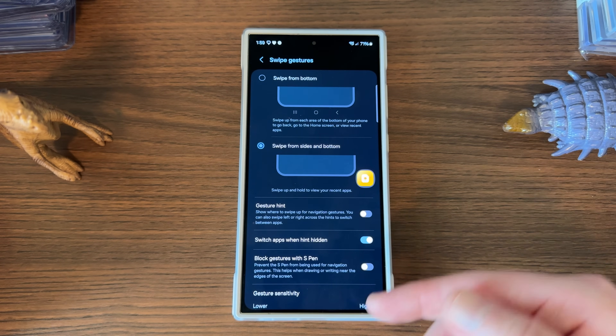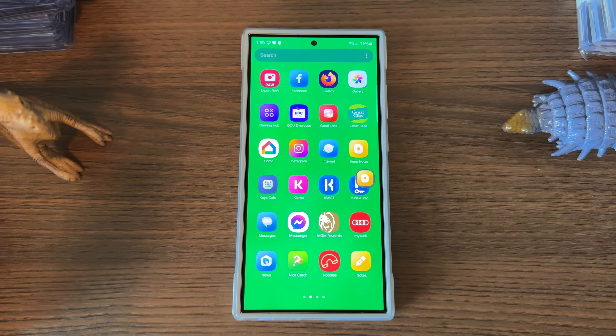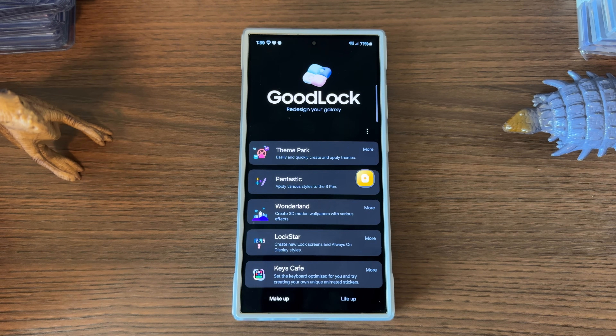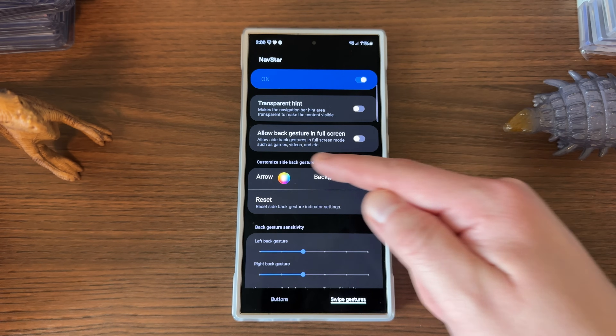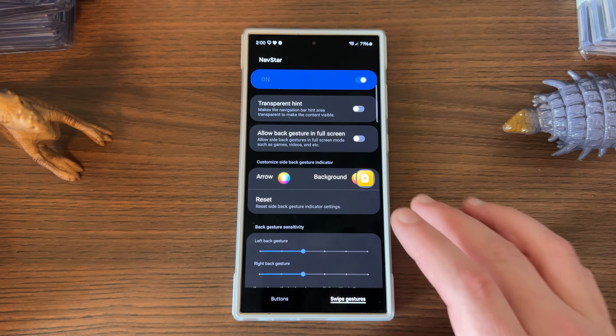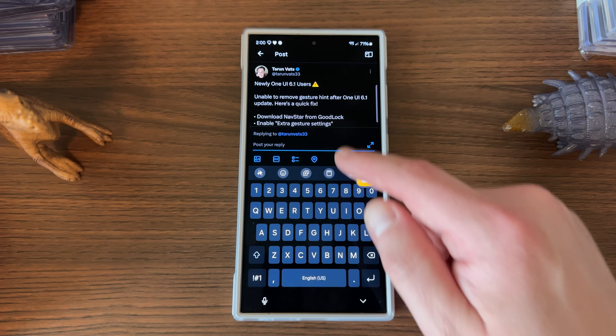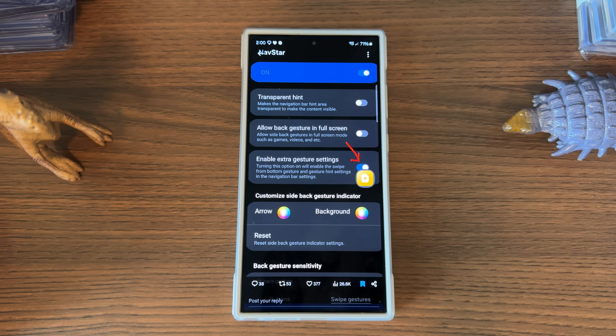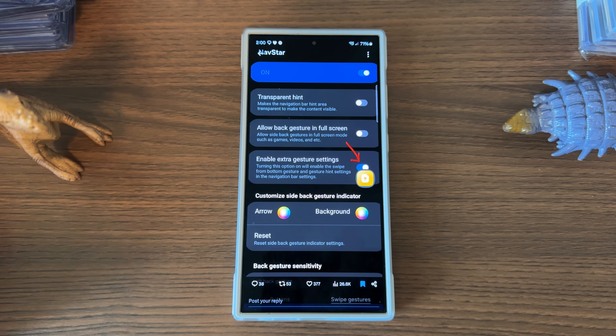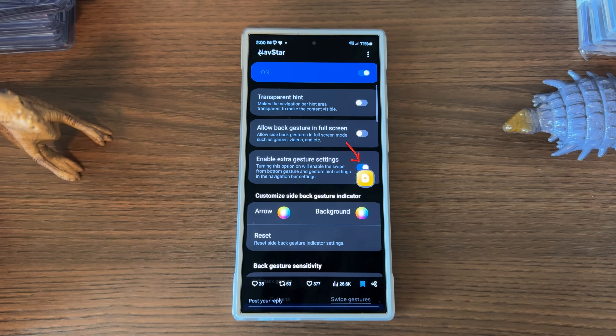If you go to display, scroll down to navigation bar, under more options you'll see gesture hint — just turn that off and you won't see it anymore. However, the original option in Navstar for extra gesture settings has been removed in one of the most recent updates on the S24 series. If you go into Good Lock and download Navstar, that option is now gone. You may need to download the older APK from APK Mirror to get this functionality back — I'll drop the link in the description.